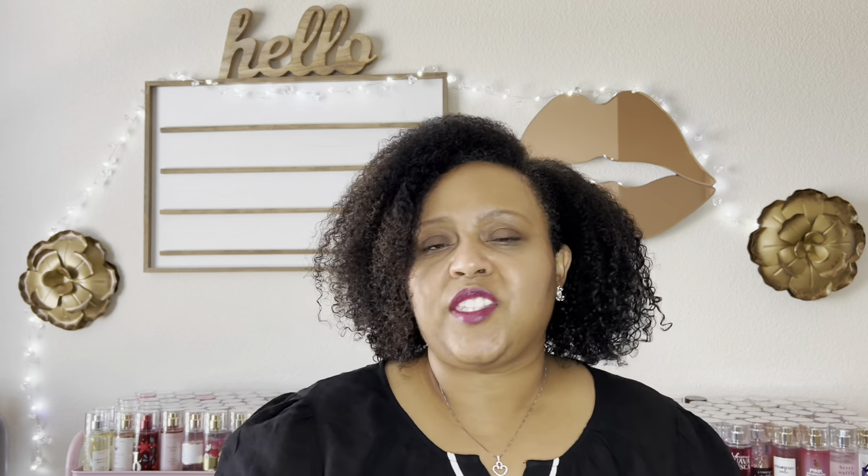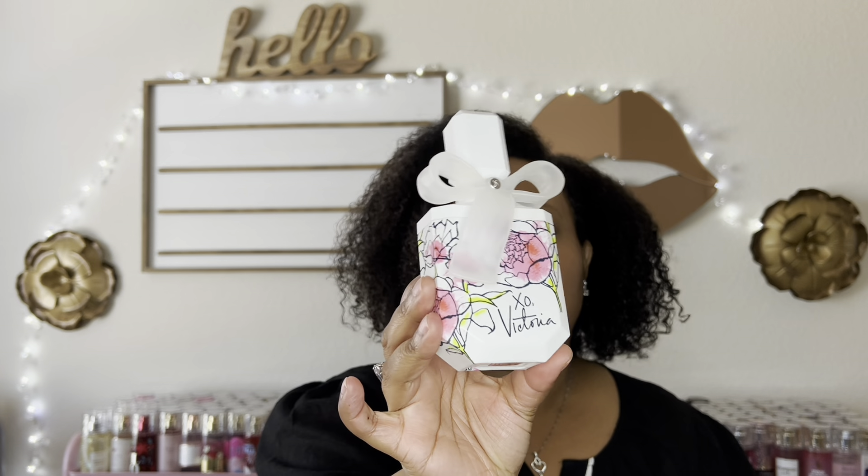So the perfume XO from Victoria — this is in my Project Use It Up — I was trying to use it, so I was wearing this with every combination I came up with. Because this perfume gives me like a fruity, floral, musk, hairspray, shampoo, clean vibe. So it didn't really clash with anything. Just remember that this perfume was with every combination I'm about to share.